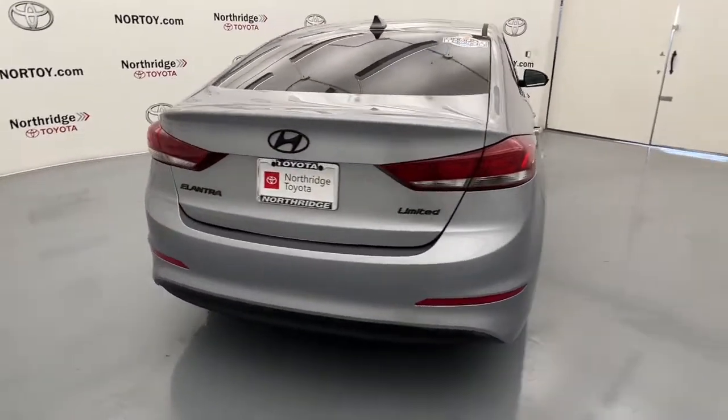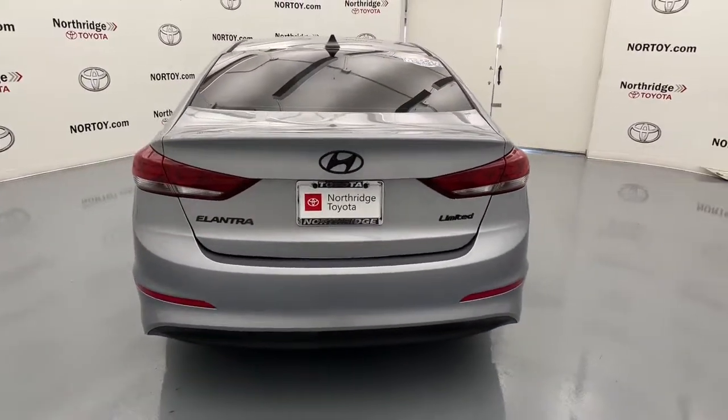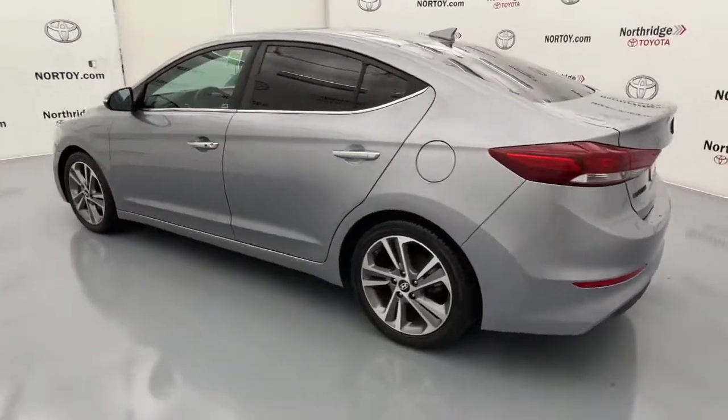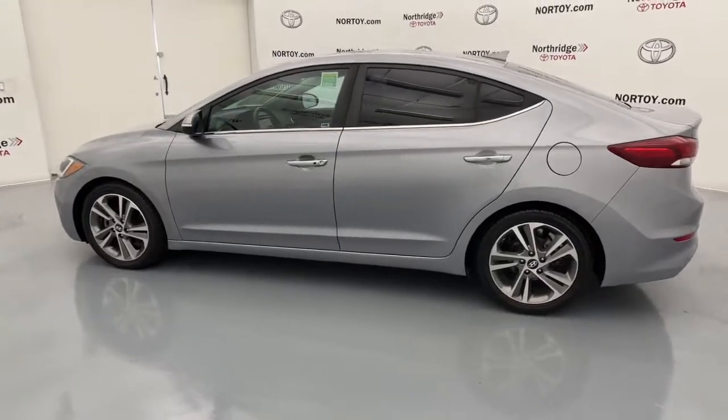Start your day in smart style in this feature-packed Elantra. You'll love its ergonomic controls, standard rear view camera, refined ride, modern looks, and confidence-inspiring safety features.